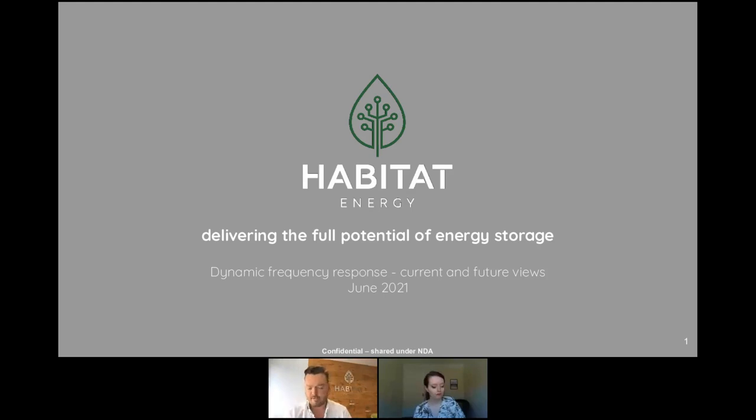A little background on myself: prior to Habitat, I worked for Enesco optimising their 100 megawatt storage portfolio, the largest in the country at the time, and before that I worked for the system operator for over a decade. So I've been around batteries, ancillary services, and dynamic containment for quite a while now, and it is great to see it finally go live and be running assets that are participating in it.